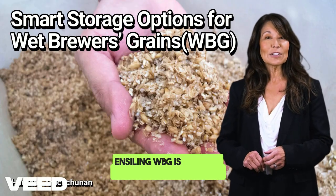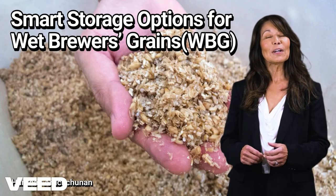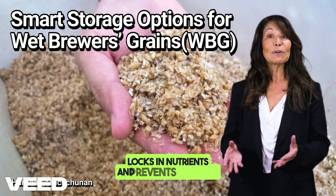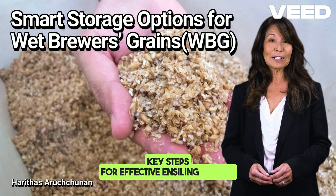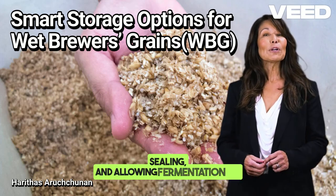Ensiling WBG is the most recommended and widely used method to preserve it for months. This process involves anaerobic fermentation that locks in nutrients and prevents spoilage. Key steps for effective ensiling include mixing with dry materials, packing and sealing, and allowing fermentation time.